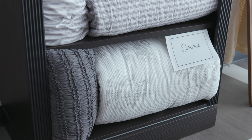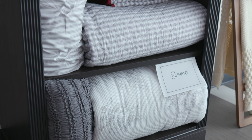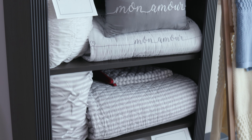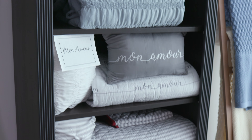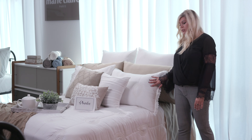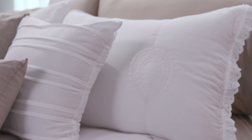We are featuring many quilts. Emma is a printed on waffle knit. Above that we have Mona Moore, a printed microfiber six piece quilt set. This is Phoebe, a washed microfiber embroidered quilt with some eyelet detailing.